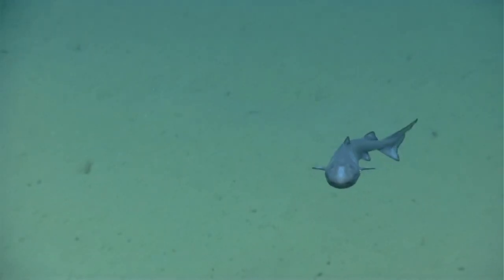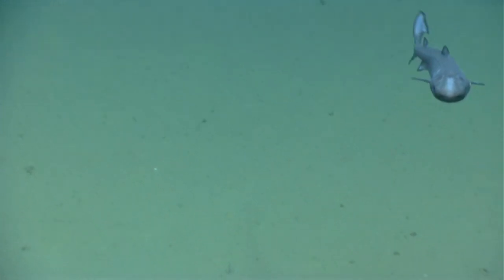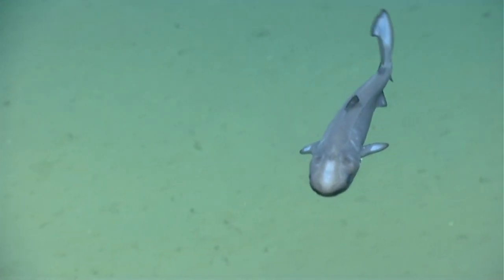Lantern sharks are known as some of the smallest sharks in the world. Technically, it's not known with certainty which shark is the smallest because new shark species, including lantern shark species, are described almost yearly.